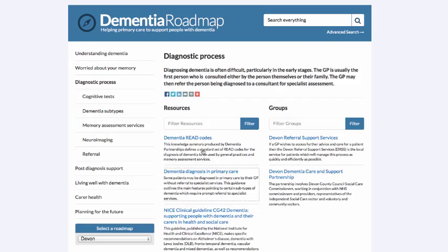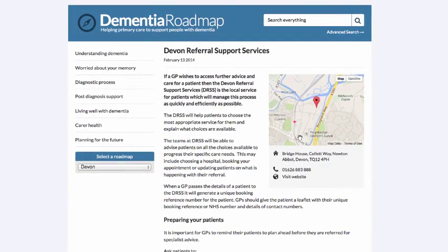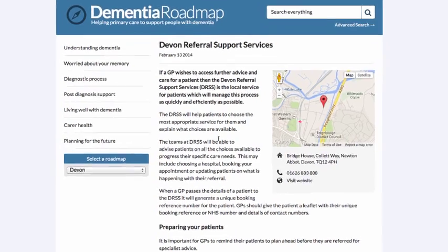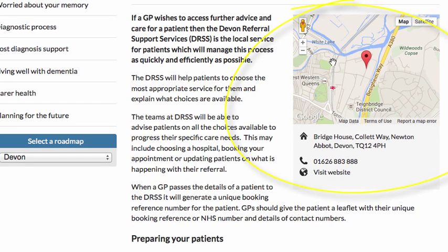Now let's move back and look at an example of a group. Let's look at the Devon Referral Support Services. This is a service that GPs can refer patients onto for further advice and care, and the service will handle the referral process. The difference between the resource page and the group page is that here we have a map and contact details shown on the top right hand side.